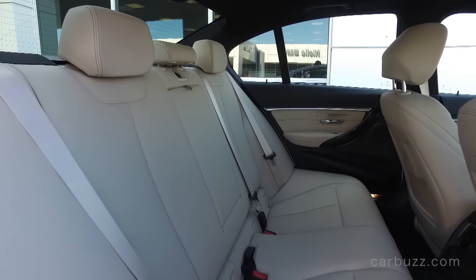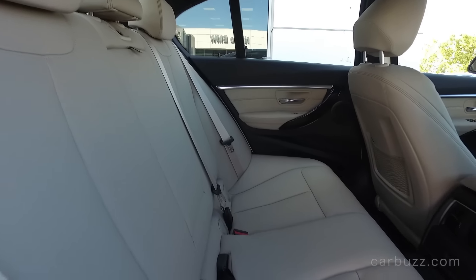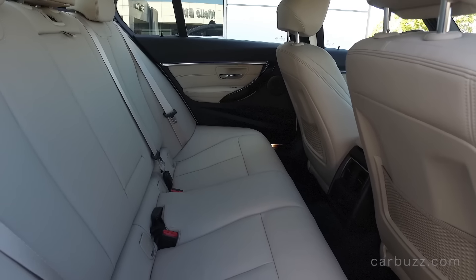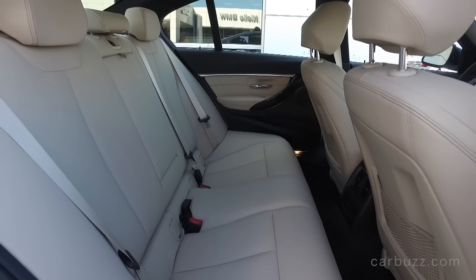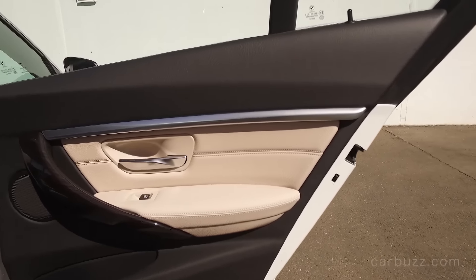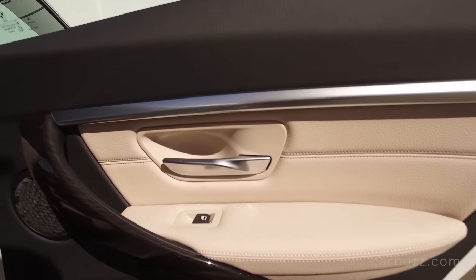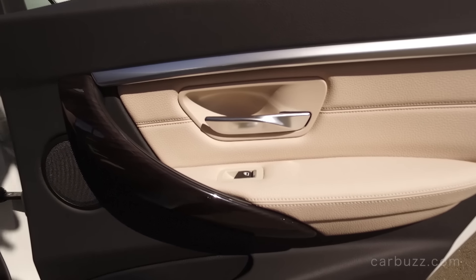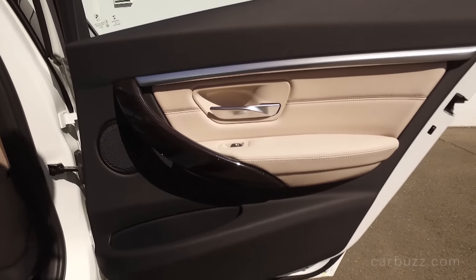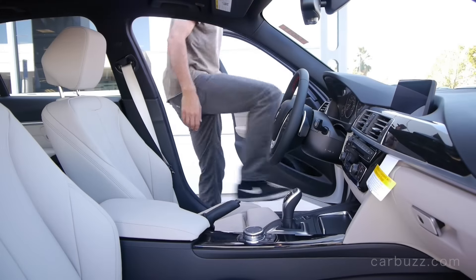The rear seat is another issue I take with the current 3 Series. It's kind of snug - you're lacking legroom, and you can even see it right here without somebody sitting there. BMW really needs to improve that for the next generation. But if you need a larger rear seat to accommodate people comfortably, there is always the 5 Series, which was just redesigned completely and will be in dealerships within the next few months.